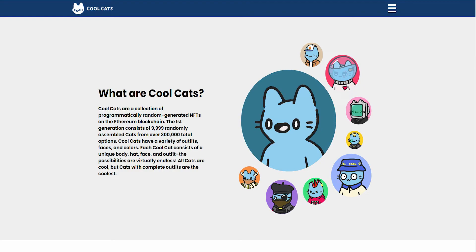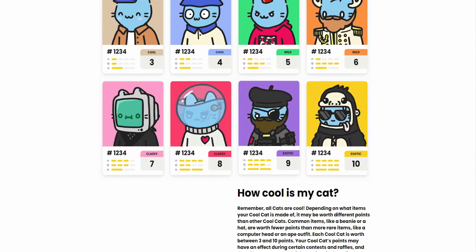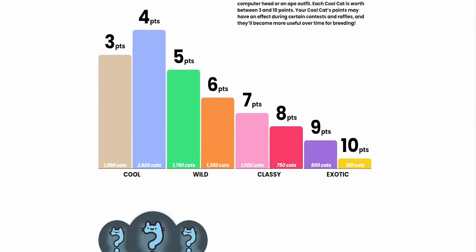Cool Cats is a collection of programmatically randomly generated NFTs on the Ethereum blockchain. The first generation consists of 9,999 randomly assembled cats with over 300,000 total options. Cool Cats have a variety of outfits, faces, and colors, and each Cool Cat consists of a unique body, hat, face, and outfit. The possibilities are virtually endless. All cats are cool, but cats with complete outfits are the coolest.